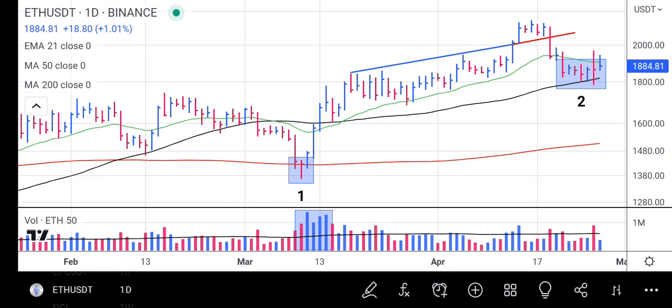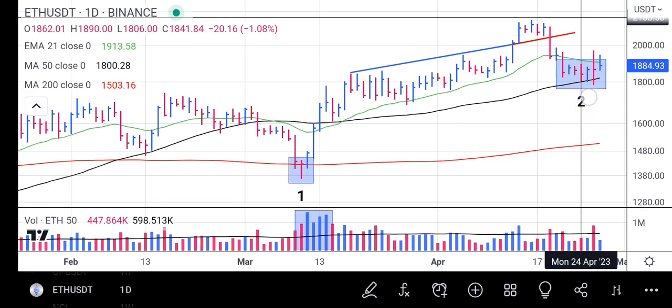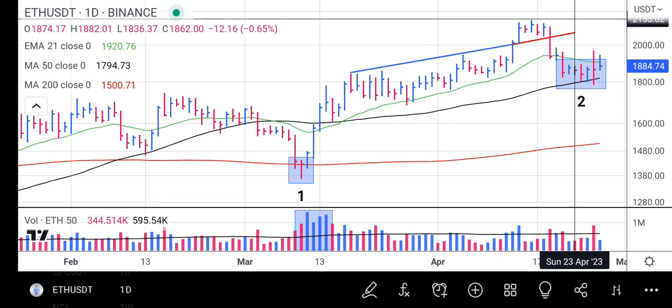In mid-March, Ethereum hit our 200-day moving average and institutional support came in. Ethereum gained huge volume and the price bounced from the 200-day moving average towards 2153. The price moved from that level all the way up to 2153.